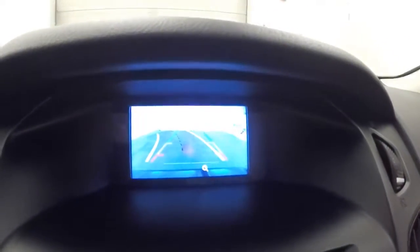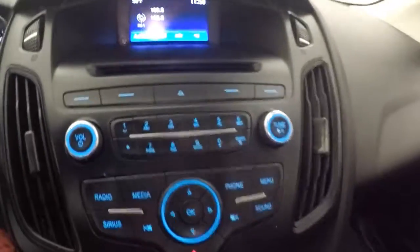Nice display for your backup camera. All your stereo controls. Climate control.